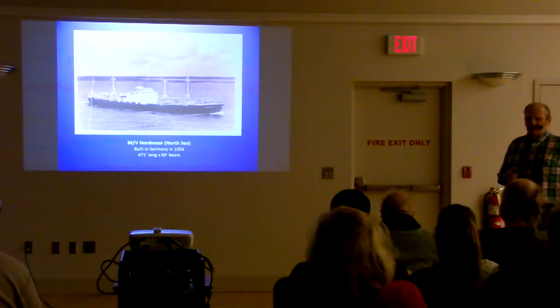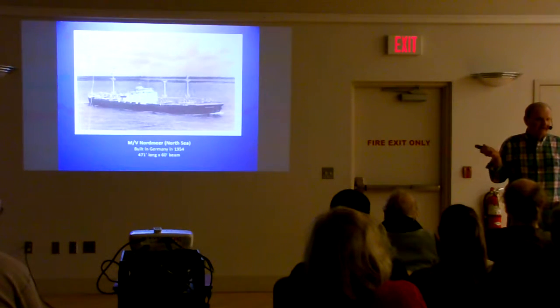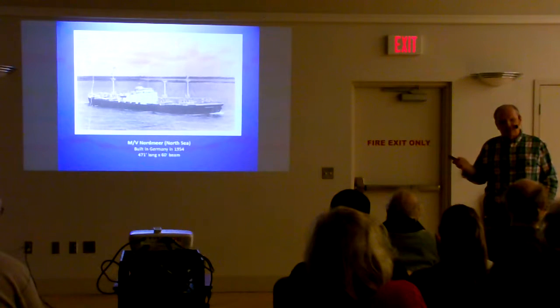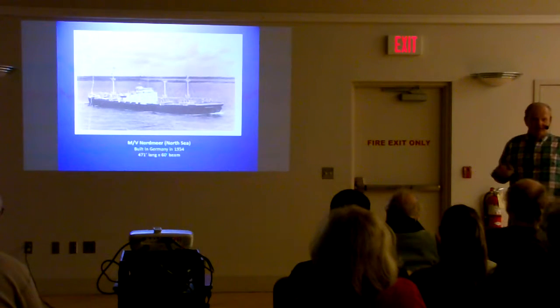She was 471 feet long and 60 feet wide. Boats her size couldn't come into the Great Lakes until 1958 when they finished the St. Lawrence Seaway and the locks in the Welland Canal were expanded. Prior to that, the longest ship that could come into the Great Lakes was 156 feet long — little puddle jumpers.